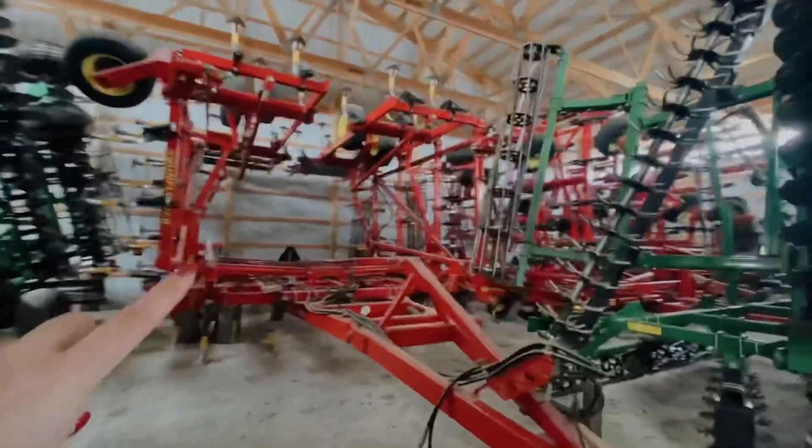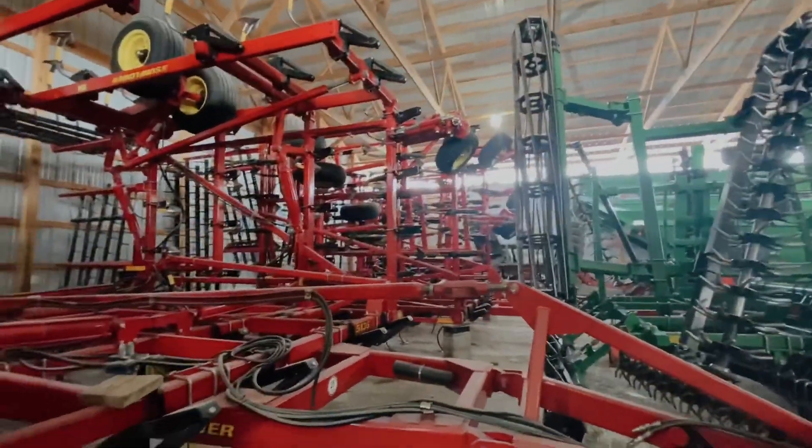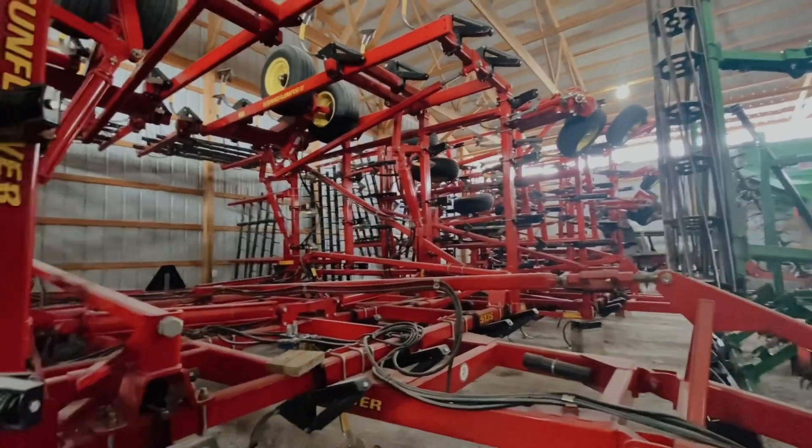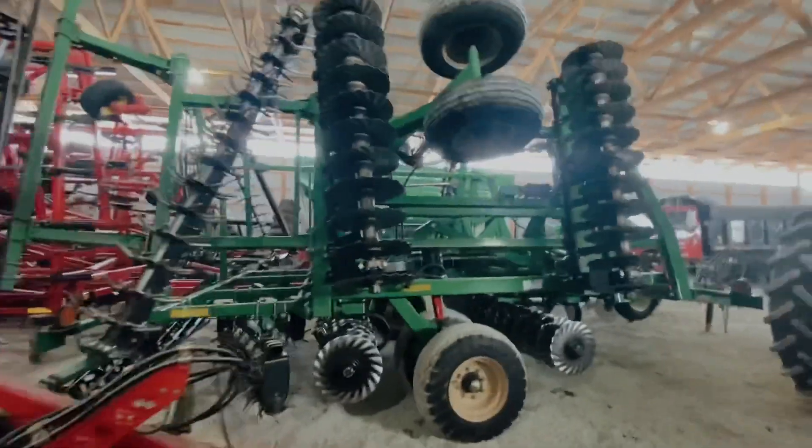We'll crawl under the sprayer to get to this stuff over here. We've got two sunflower cultivators that we use in the spring mainly — we haven't used these the past couple years for any fall tillage. And there's another turbo-tail.